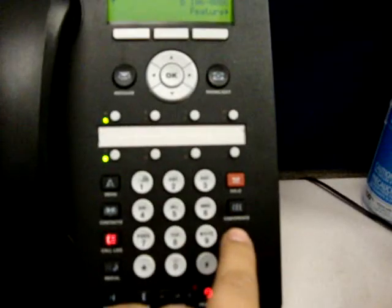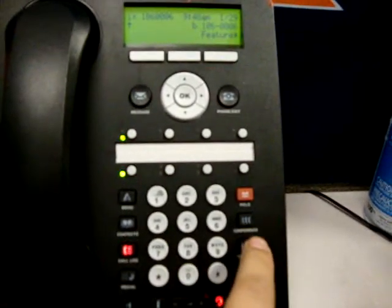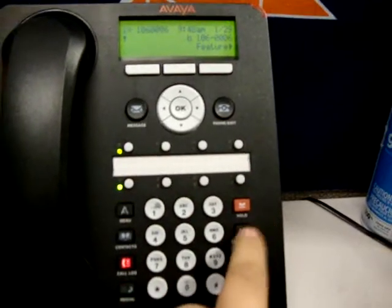This is my auto answer button here for this agent that's logged in. The call comes in, no red LED, call has been answered. I hit my transfer button — nothing happens. I hit my conference button — nothing happens.